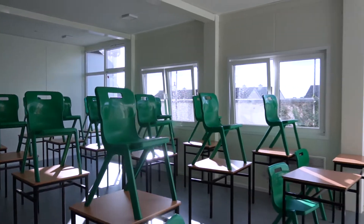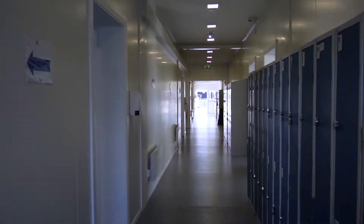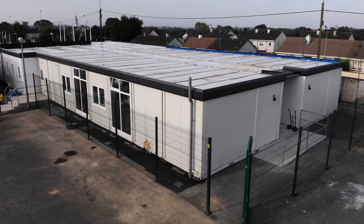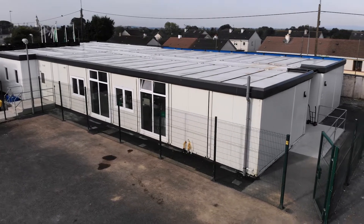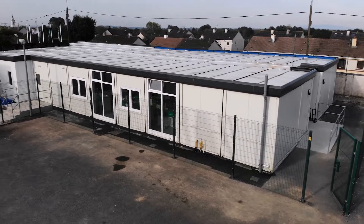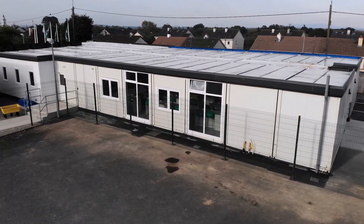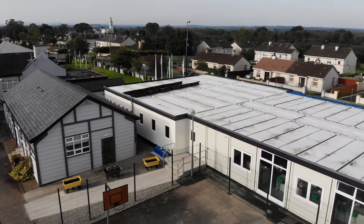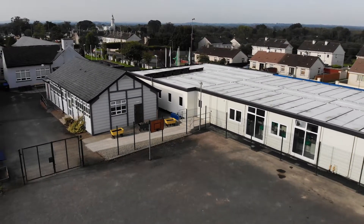Aspire's modular classroom buildings are for lease or for sale, with flexible floor plans and layouts that create the perfect solution for handling your school's enrollment fluctuations and overcrowding. If your school is looking for modern solutions amid COVID-19, contact us today to discuss how modular buildings could work for your school. Our highly experienced team is ready to help schools like yours navigate this extraordinary challenge.